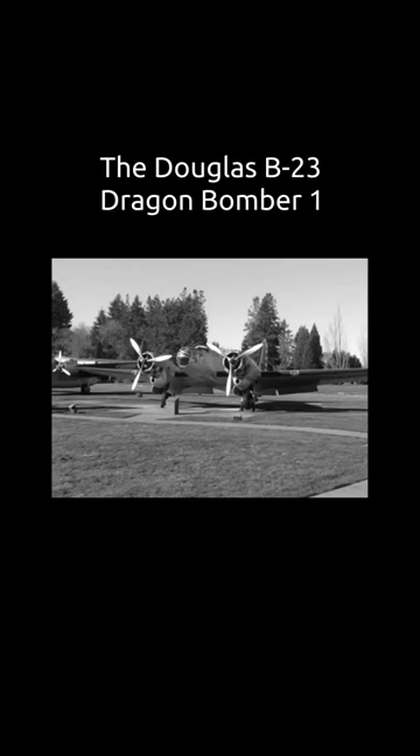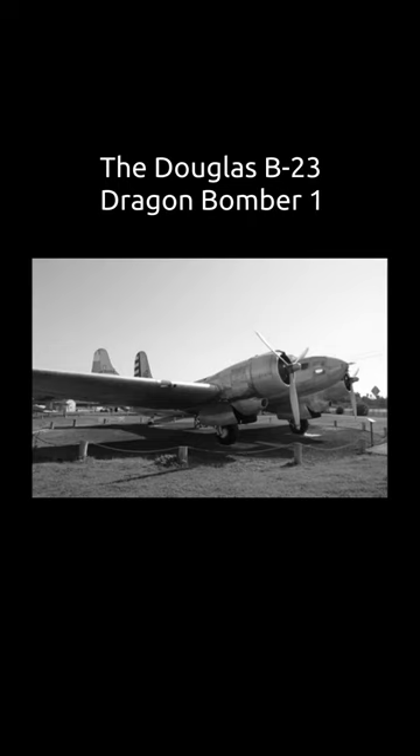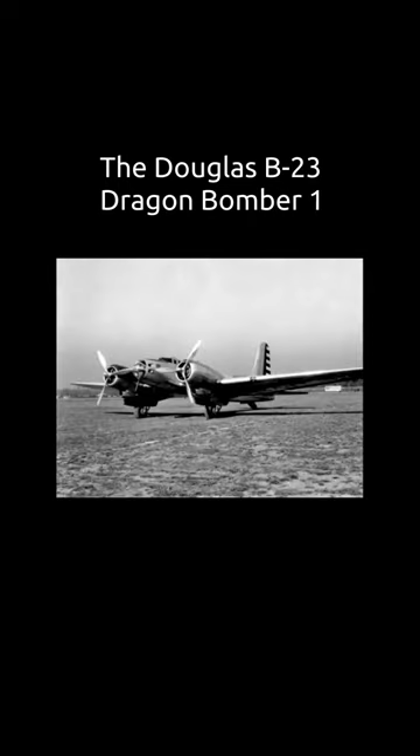The Douglas B-23 Dragon is an American twin engine bomber developed by the Douglas Aircraft Company as a successor to and a refinement of the B-18 Bolo.